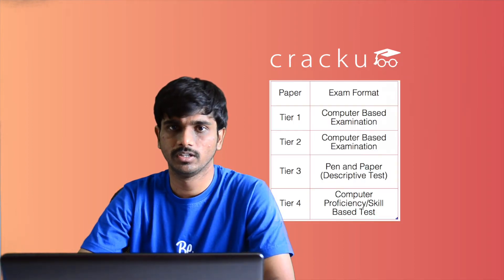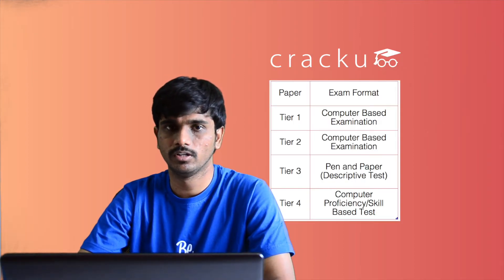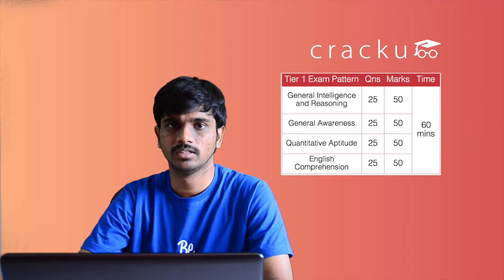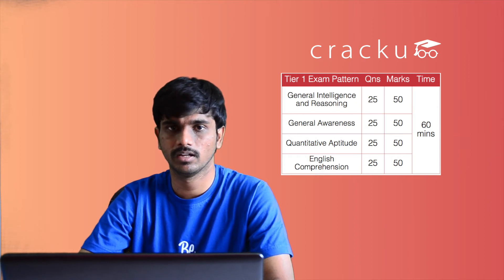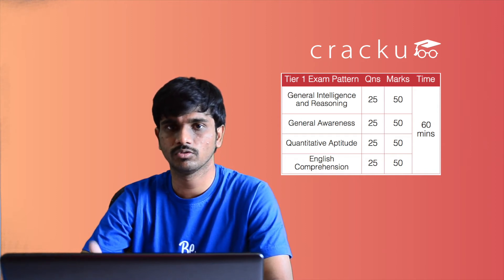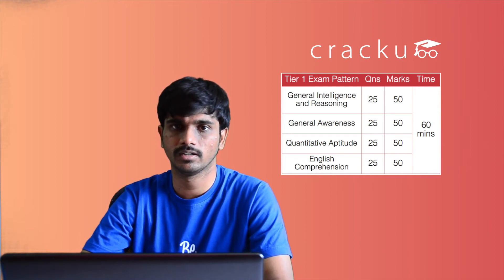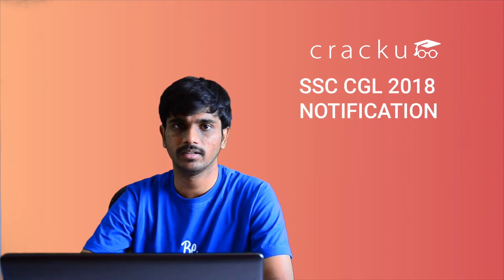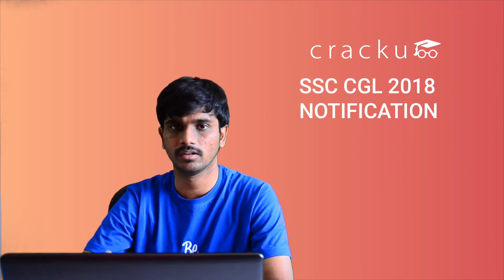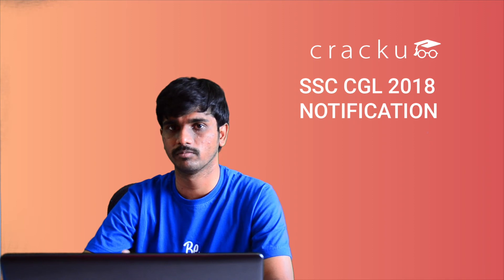Let us have a look at the pattern of the exam. The exam is conducted in 4 tiers: Tier 1, Tier 2, Tier 3, and Tier 4. The Tier 1 exam consists of 4 sections: General Intelligence and Reasoning, General Awareness, Quantitative Aptitude, and English Comprehension. Each section carries 25 questions and each question carries 2 marks. Half a mark is deducted for every wrong answer. The paper in total carries 200 marks and the time allotted is 60 minutes. There are no sectional cutoffs or sectional time limits, so aspirants can use their section of strength to maximize their score.